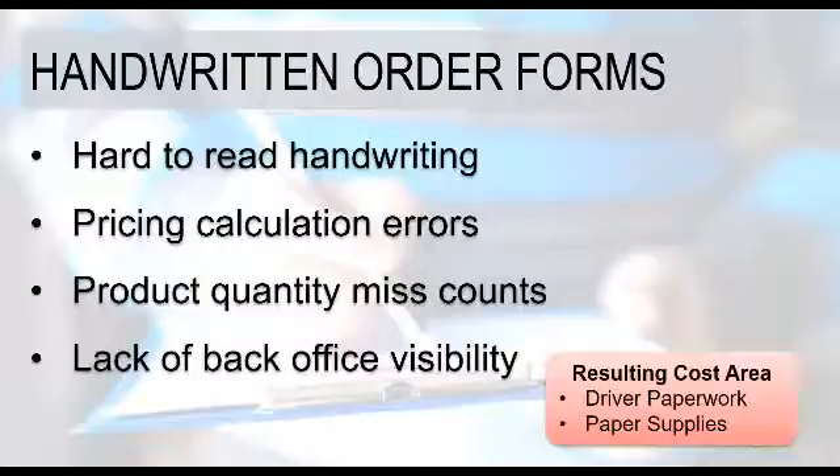Pricing calculation errors: as drivers finish up the form and get out their calculator to work through the calculations, there's always a chance for a miskey on a calculator and a calculation being wrong on that form. Product quantity miscounts can occur when a driver writes down the quantities of what they're delivering and what's being returned, and then a change occurs — something gets pulled from or put on the shelf but doesn't get recorded on the sheet.